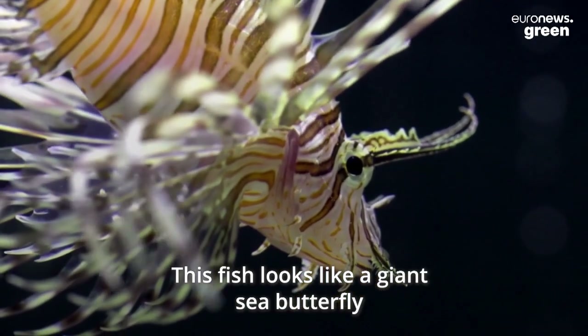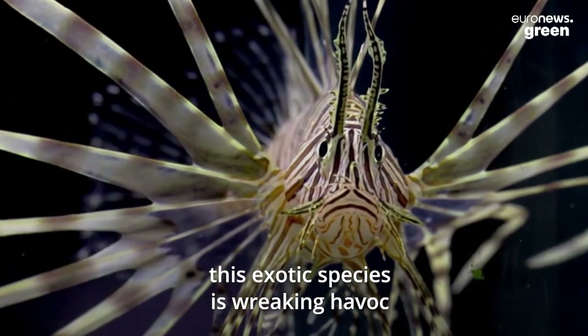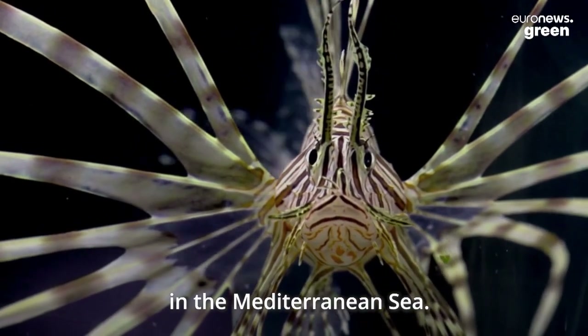This fish looks like a giant sea butterfly. But don't be fooled. This exotic species is wreaking havoc in the Mediterranean Sea.